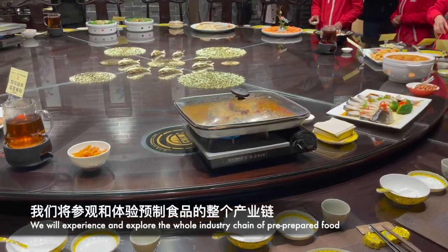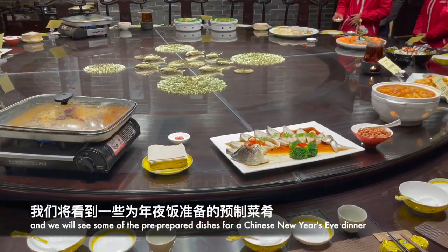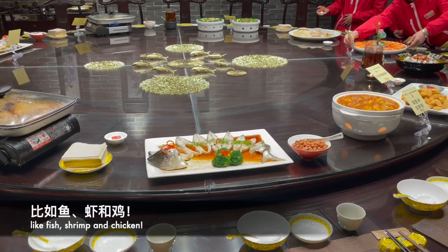We will experience and explore the whole industry chain of pre-prepared food and we will see some of the dishes for a Chinese New Year dinner, like fish, shrimp, and chicken.